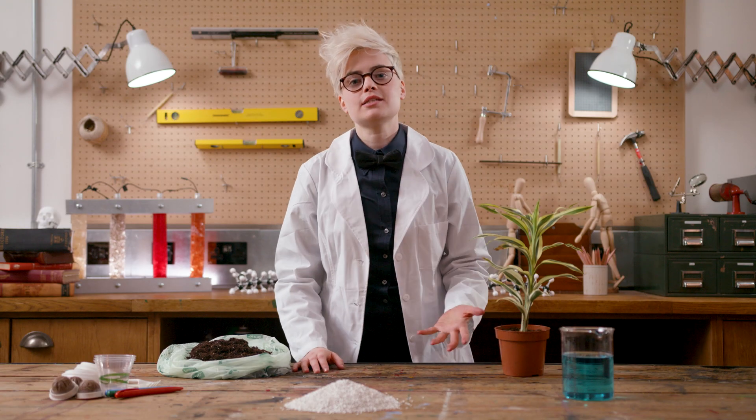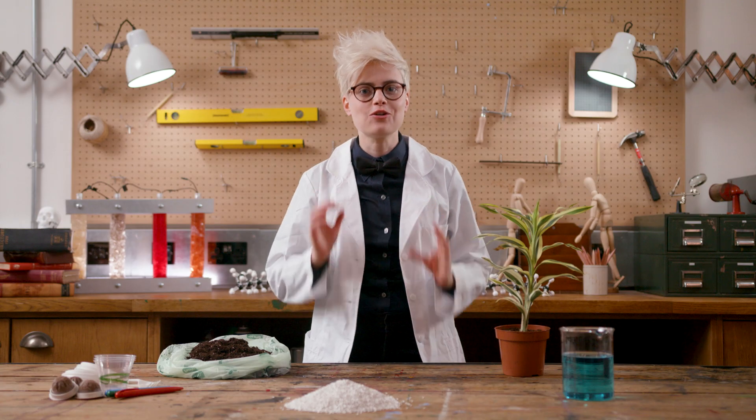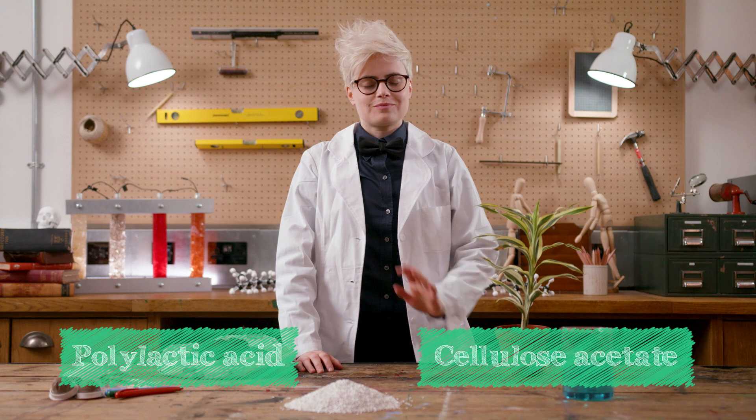So there's no difference between plant-based and oil-based plastics? In a few cases like this, no. But more often, bio-derived plastics are made from entirely new monomers, so they create different polymers with catchy names like polylactic acid or cellulose acetate.